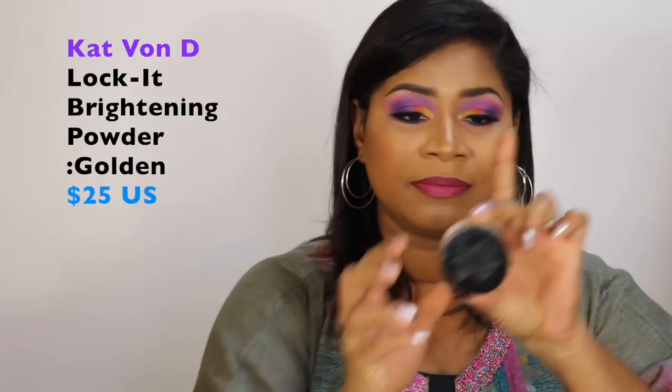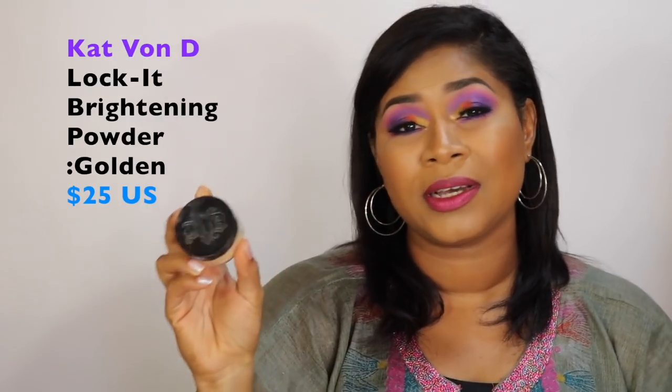I have mainly makeup items and just two skincare items to share. The first one is under-eye setting powder. I have here the Kat Von D brightening powder in the shade Golden. I absolutely love this powder — I'm not getting rid of it. It really brightens the under eye. I find a lot of complexions could use this. Kat Von D did really well on this product. It replaced the Laura Missy translucent powder and the Too Faced peach satin powder in my routine.